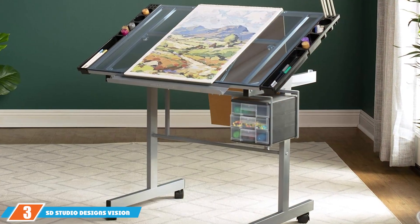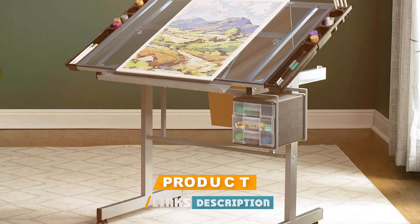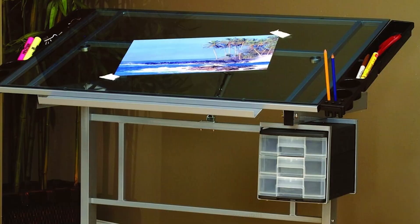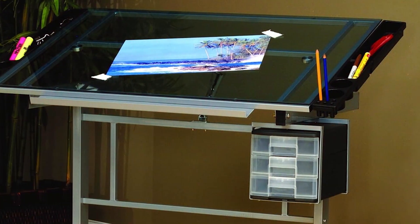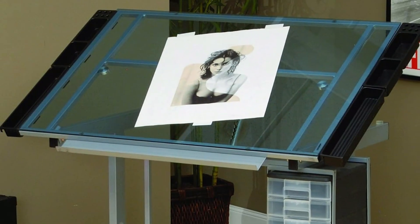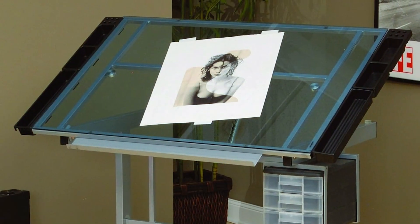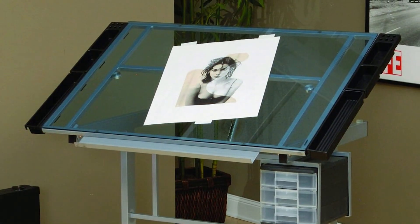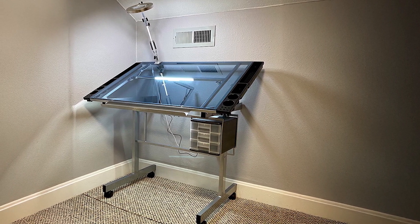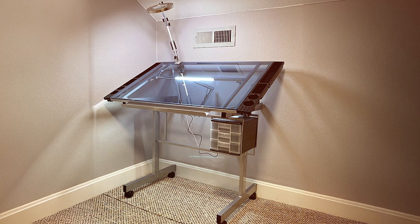Coming in at number 3 is the SD Studio Designs Vision, Craft, and Drawing Station. This product is designed with versatility in mind. This drafting table is equipped with a large tempered glass surface that provides ample space for various artistic projects. The glass top can be adjusted to different angles, allowing for precise drawing and drafting. The Vision, Craft, and Drawing Station stands out with its sturdy steel frame and robust construction, ensuring long-lasting durability. The table also features an adjustable height mechanism, making it easy to switch between seating and standing positions.